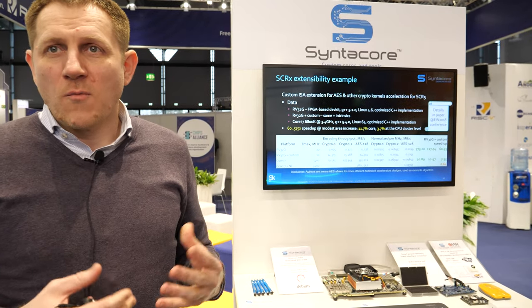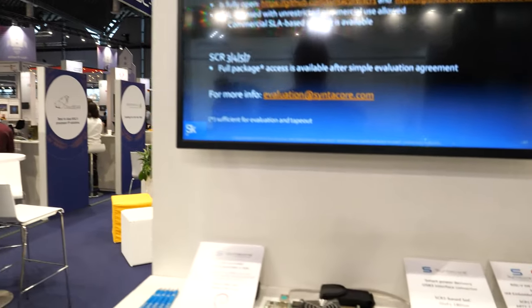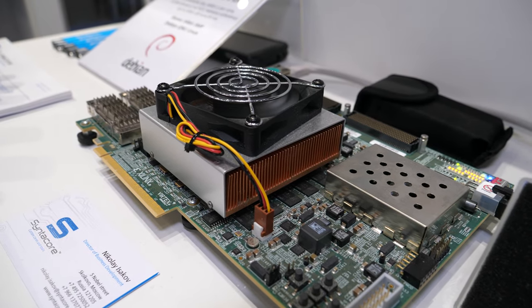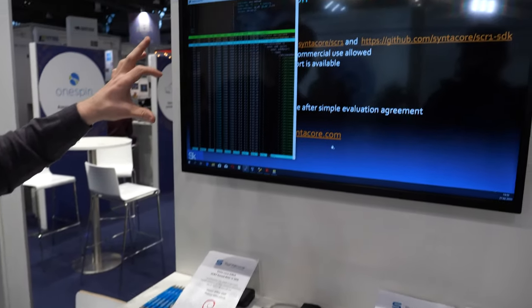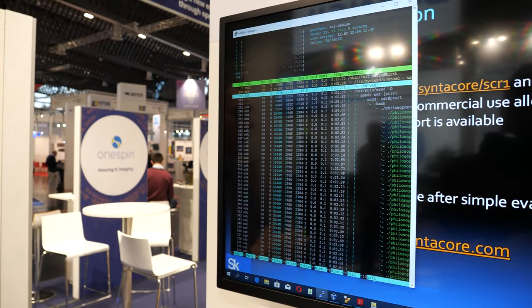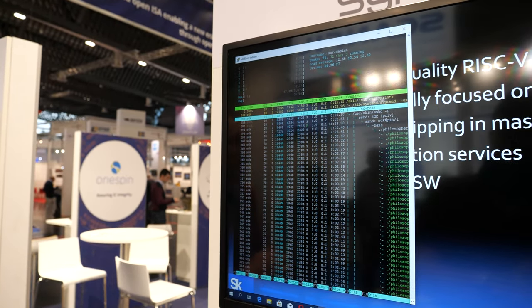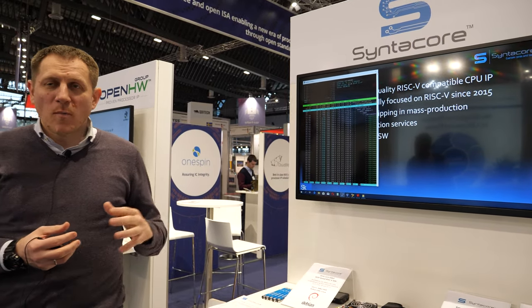It's RISC-V based on our open source microcontroller-class design. On the other end of our product line is a quite capable out-of-order multi-core design. We have it here on the exhibit as an FPGA prototype with a live demo running an octa-core system on full Debian distribution. It tapes out this year with one of our customers.